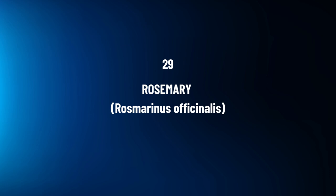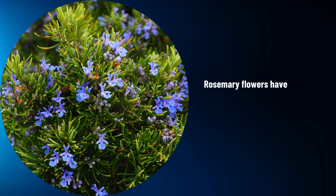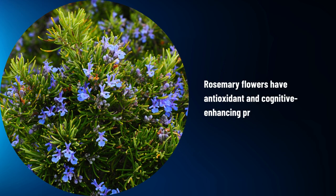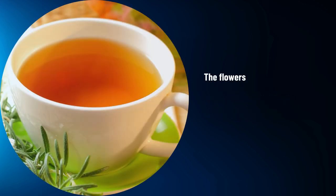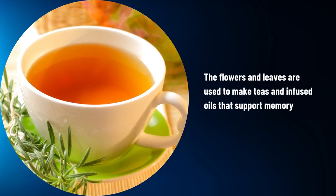Rosemary, Rosmarinus officinalis. Rosemary flowers have antioxidant and cognitive-enhancing properties. The flowers and leaves are used to make teas and infused oils that support memory and focus.